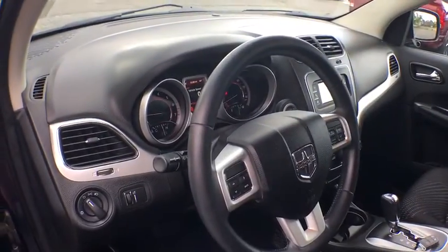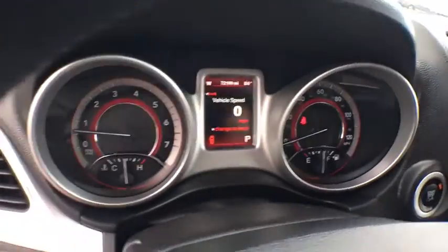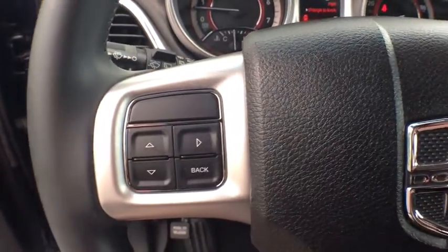Panic alarm, front reading lamp, tilt steering wheel, driver vanity mirror, front bucket seats. This beauty will even make your house keys jealous. Drive it today.